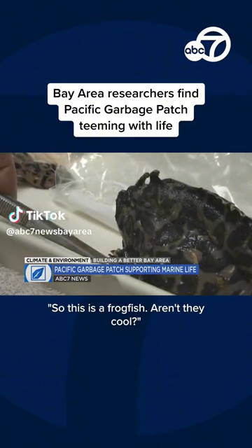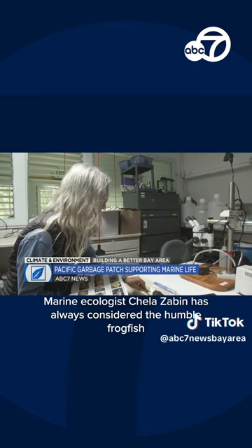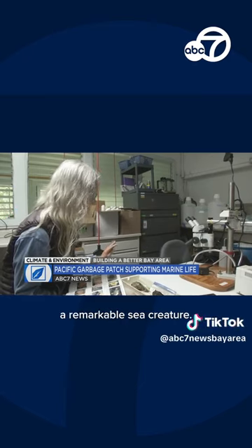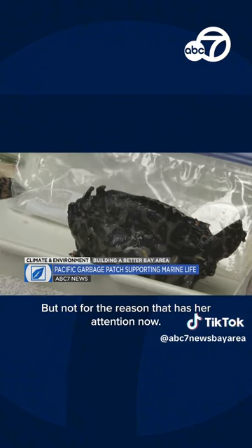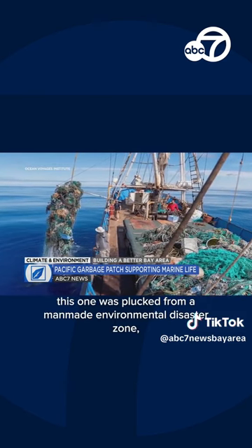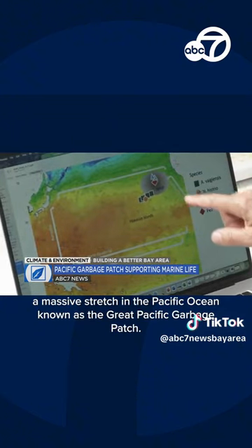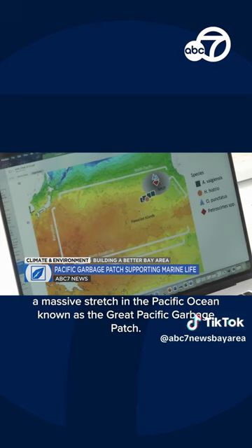This is a frogfish. Marine ecologist Sheila Zabin has always considered the humble frogfish a remarkable sea creature, but not for the reason that has her attention now. Instead of its normal habitat, this one was plucked from a man-made environmental disaster zone — a massive stretch in the Pacific Ocean known as the Great Pacific Garbage Patch.